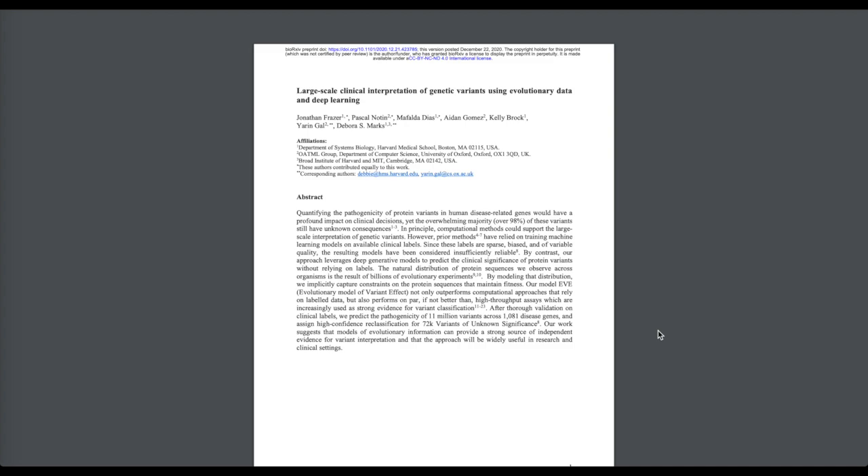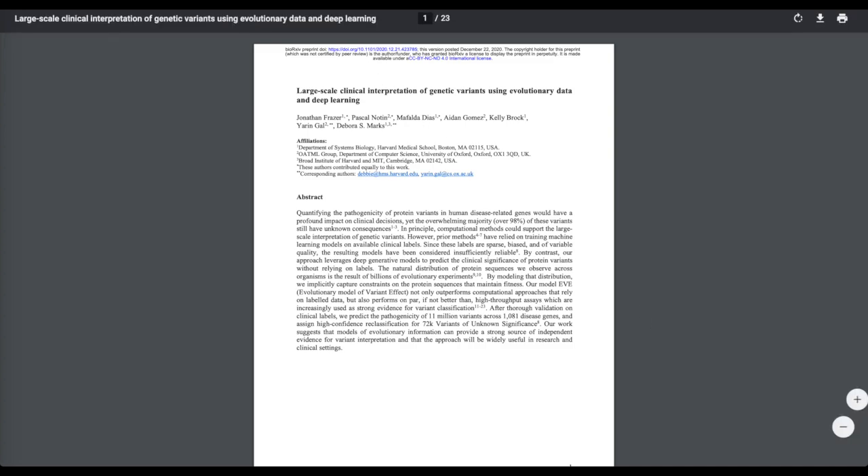The variational autoencoder, which uses the same kind of methodology as BERT, learns a generative model that can generalize better to making predictions about the properties of gene variants, compared to fitting supervised learning labels that are inherently small datasets and challenging with respect to the overfitting problem.